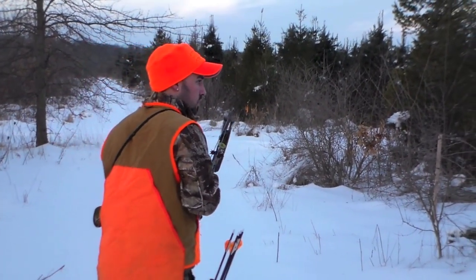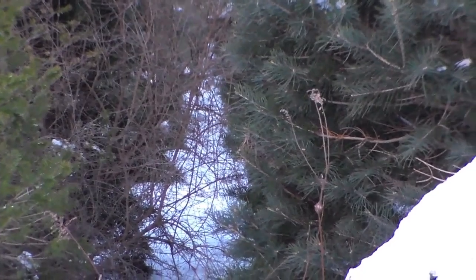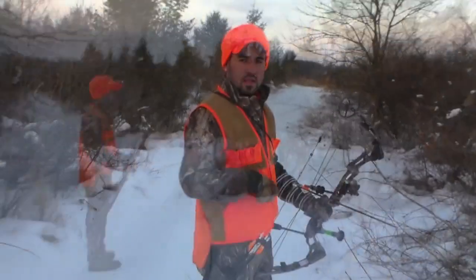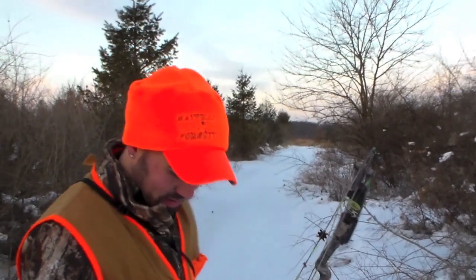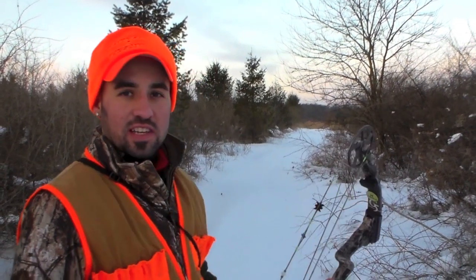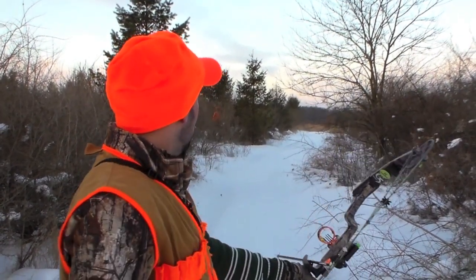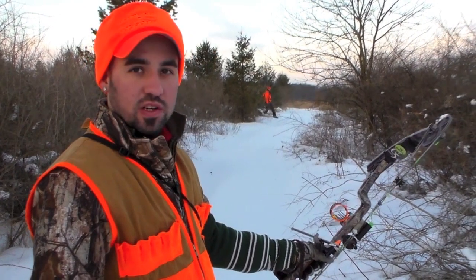It didn't take long before we already spotted some rabbits busting through the pines, but it was simply just too thick for a shot. We've got rabbits running all over the place. We're breaking through the snow, and by the time we get the bow up, they're gone. This is about as hard as it gets from a bow hunting perspective — hunting rabbits that are running all over the place. We've got Ben walking through some brush trying to kick something out to us. Putting it together is the hardest part, but it sure is fun — we like the challenge.